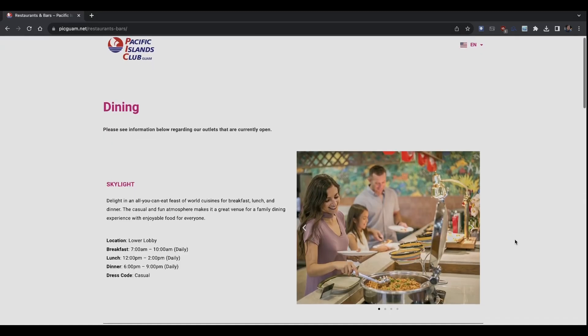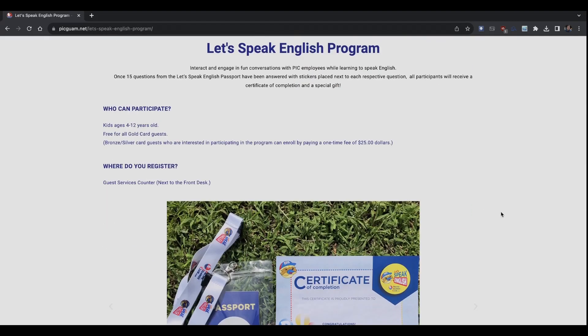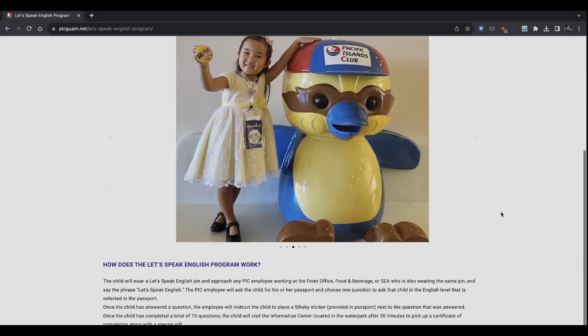view the hours of operation for our food and beverage outlets, learn more about our Let's Speak English program, and so much more.